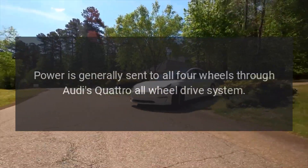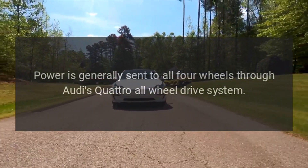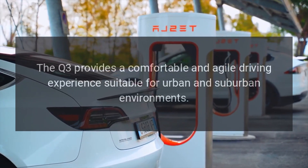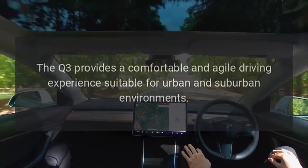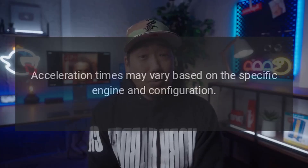Power is generally sent to all four wheels through Audi's Quattro all-wheel drive system. The Q3 provides a comfortable and agile driving experience suitable for urban and suburban environments. Acceleration times may vary based on the specific engine and configuration.